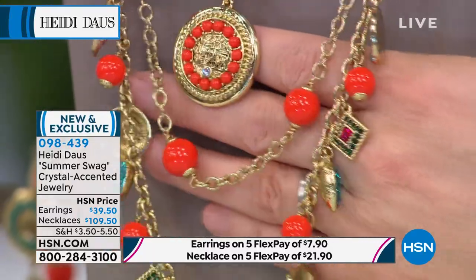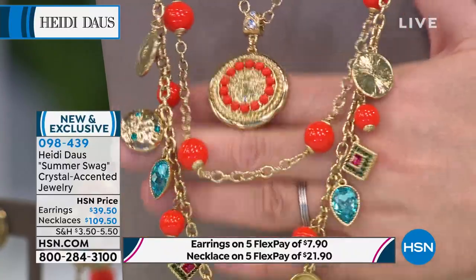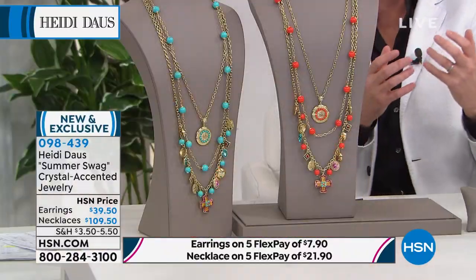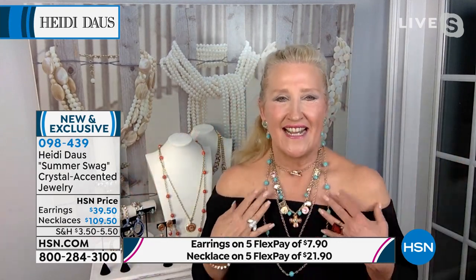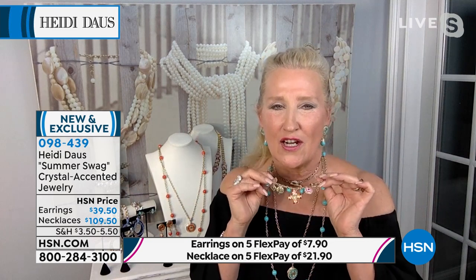Even though it's only $109 for all three necklaces, it comes with a lifetime limited warranty. This is jewelry designed to last, to be worn and enjoyed. We are heading outside and we want to glam up. And it doesn't mean you have to be thoroughly dolled up — this is easy, fun, young, and exciting.